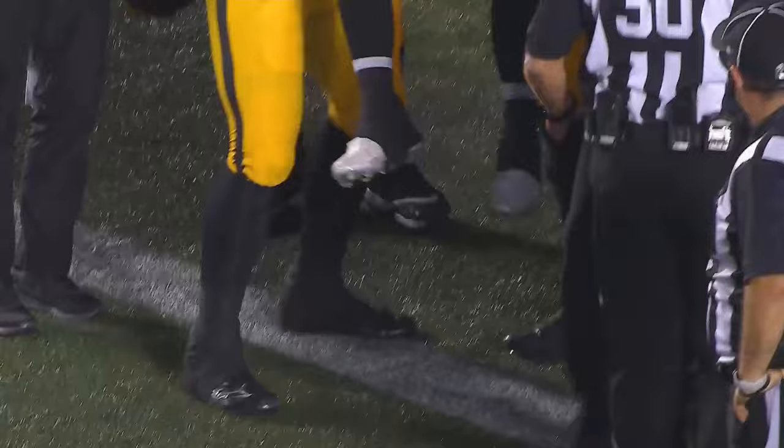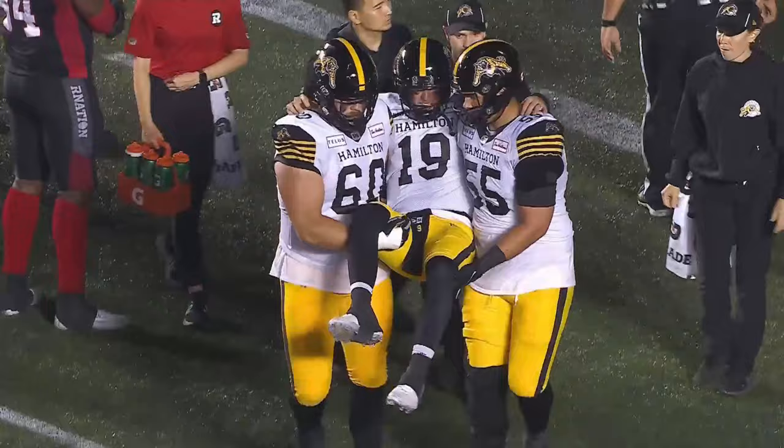A real up and down day for Bo Levi Mitchell. We'll see what the seriousness of this injury was at the very end of the game — there were 11 seconds left, they just had to kill the clock, and he went on a quarterback sneak and was pulled down by Javon Santos-Knox. Just a strange ending to that one. One of his standout receivers tonight, Terry Godwin, making plenty of plays — he's at field level with Kenzie.